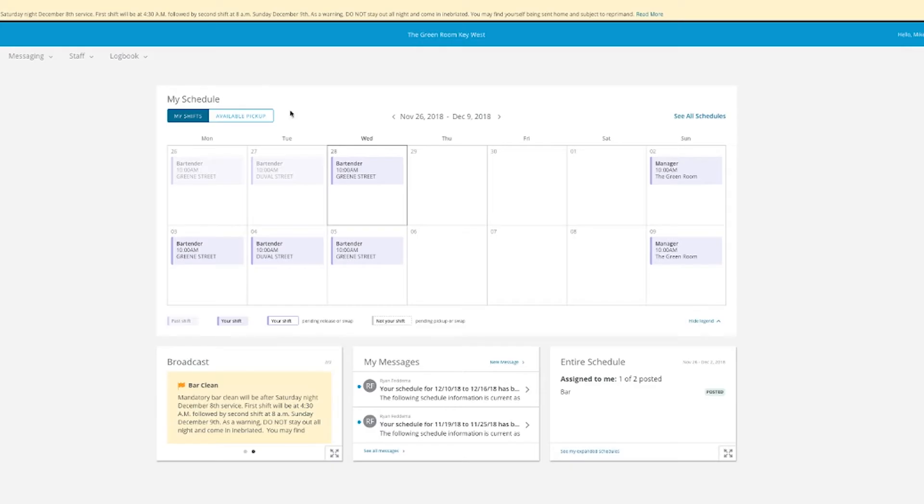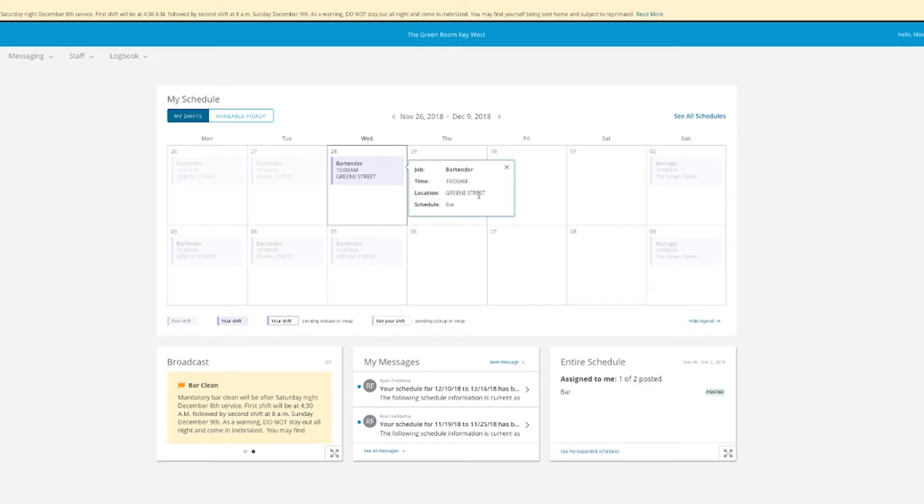You're going to need to see your schedule. If you need to request off, all that takes place on Hot Schedules. If you need to call a co-worker, you can text message the co-worker all through the app. It is a mandatory thing for you to have Hot Schedules on your phone and Skooks, which is our online training.